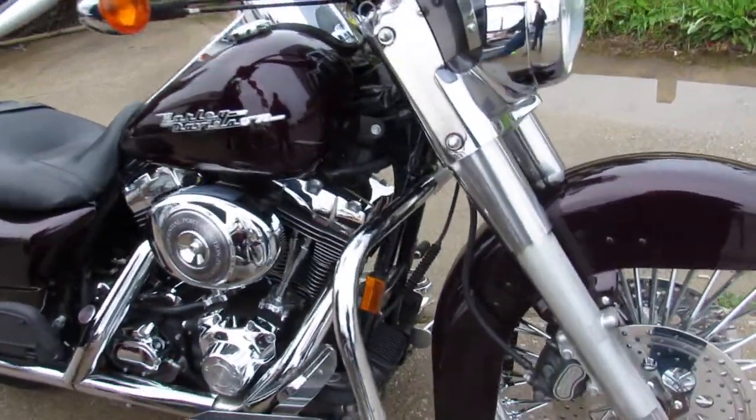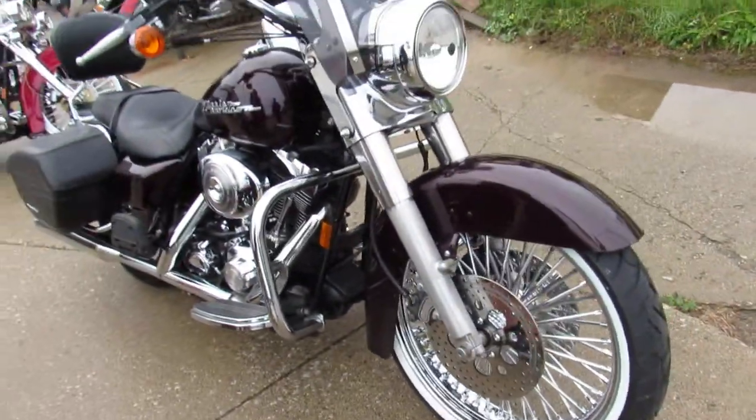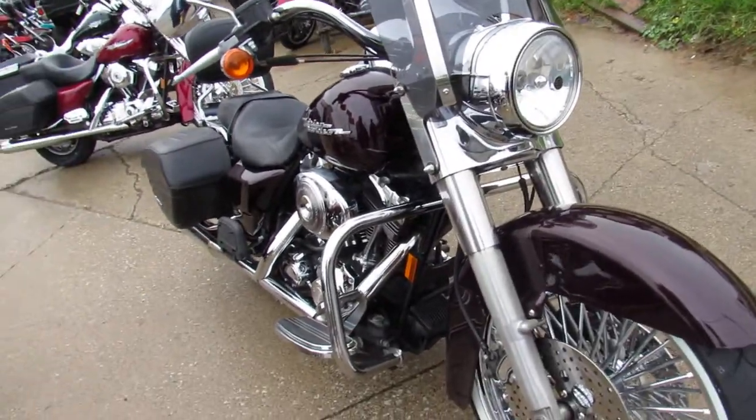We got guaranteed financing. We got leasing programs. Give us a call today and you can ride today at ApprovalPowerSports.com.